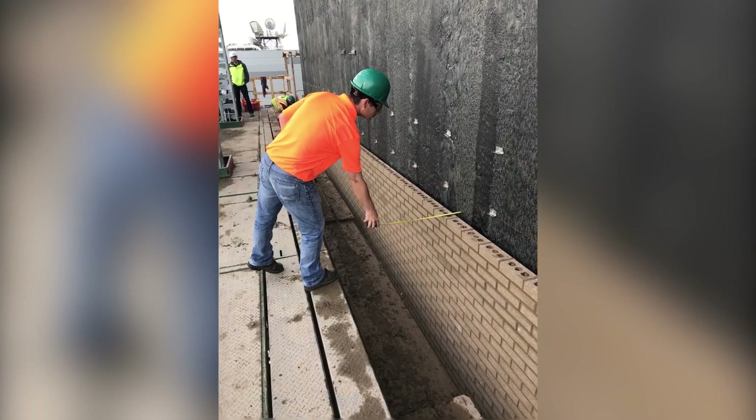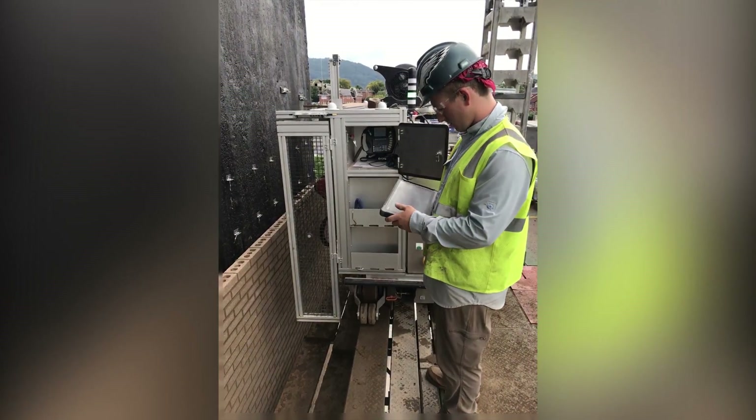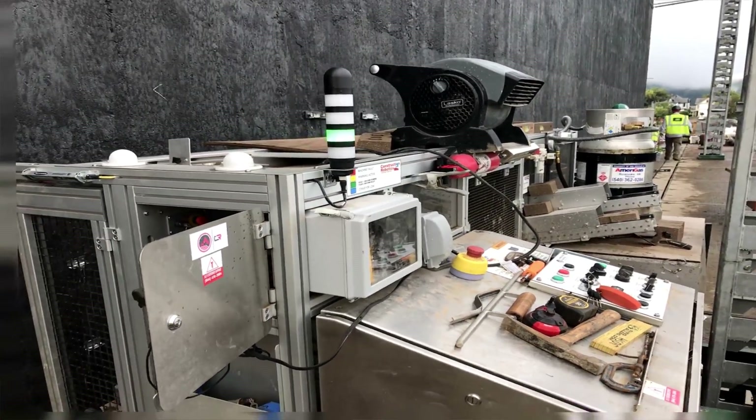We developed a custom detailed quality control program — a special masonry QC program just to monitor the brickwork. The robot has a lot of tools built in that help with that. You can see in real-time how many bricks it's laid, it can detect whether a brick's out of tolerance, and it measures the bed joints of the bricks. It added a layer of QC that we wouldn't have been able to provide with hand-laid brick.